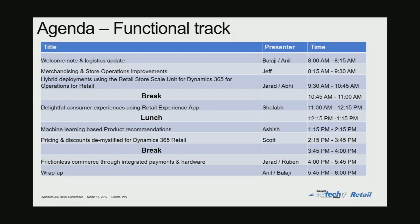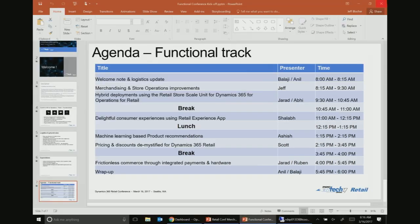Are there any topics that you wanted to hear from us which are not on the agenda? Okay, I think we are good — so we did a good job of putting the agenda together then. Thank you.